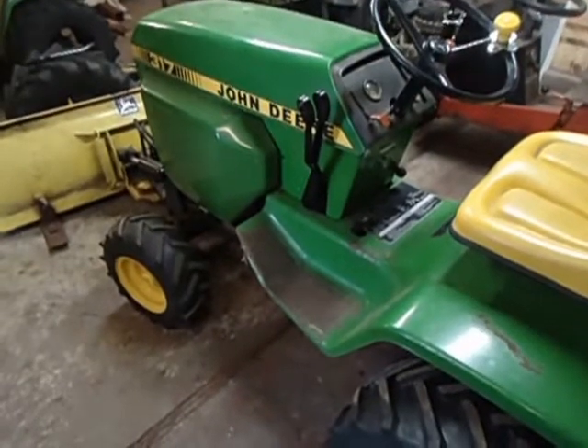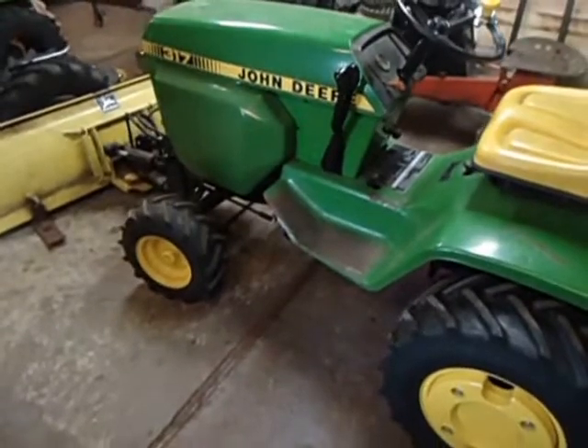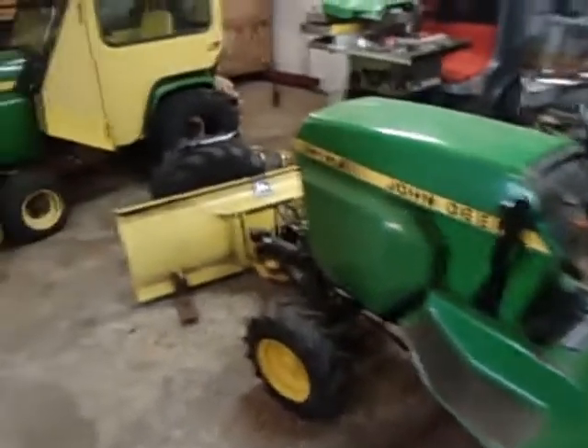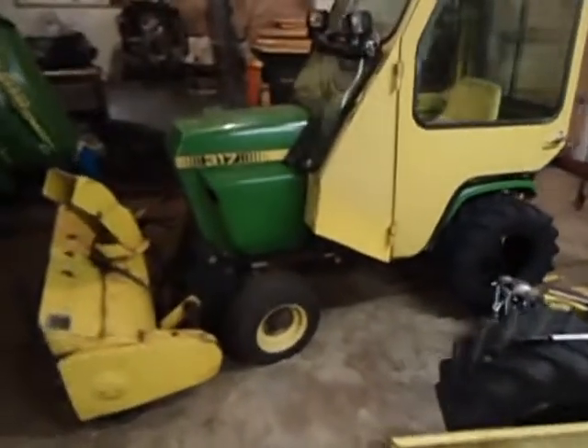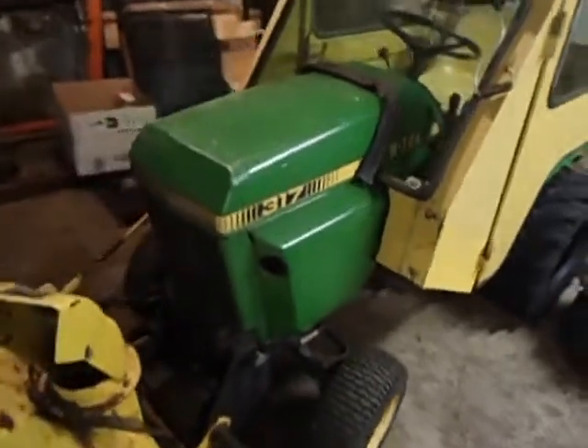My two John Deere 317s. I don't know if anybody follows my little channel, but I do still have the rat rod — I just haven't been working on it. Winter's coming, so I'm going to make sure these toys are ready to go.